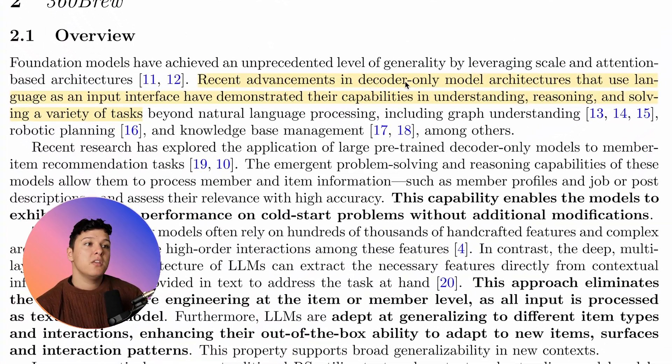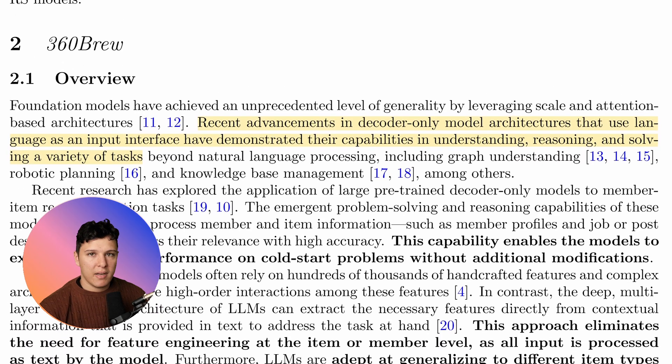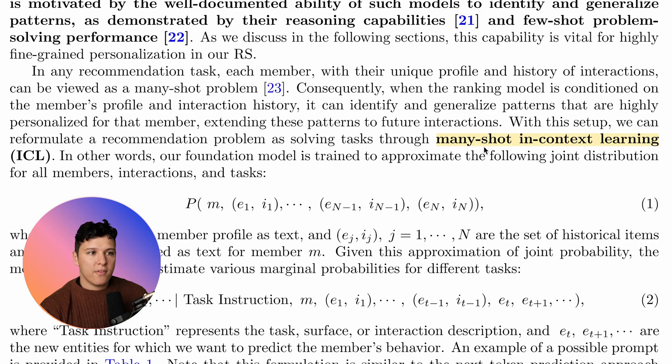Recent advancements in decoder-only model architectures using language as an input interface have demonstrated capabilities in understanding, reasoning, and solving a variety of tasks. Basically, the LLM hype is real, and let's see if we can make this work, because it's performing amazingly well on other tasks. There are a lot of benefits — not only having one model, but also solving issues related to cold start and a lot of feature engineering issues common in small specialized models.